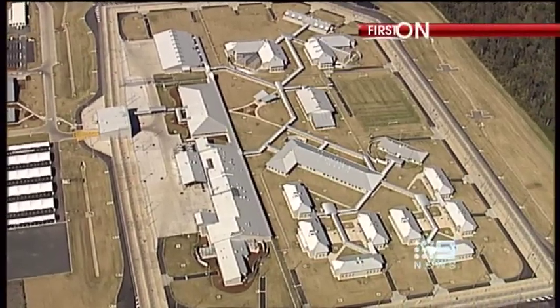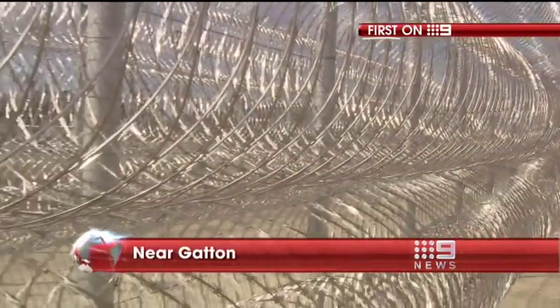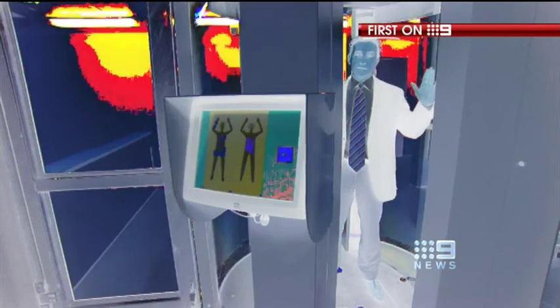Criminals are always on the lookout for new ways to beat the system, but the state's newest jail will stop them in their tracks. Nine News has been given an exclusive look at the high-tech measures designed to keep inmates in and illegal contraband out. We're told it's the best prison $400 million can buy, and look behind the razor wire and high fences near Gadden and you'll find features like this.